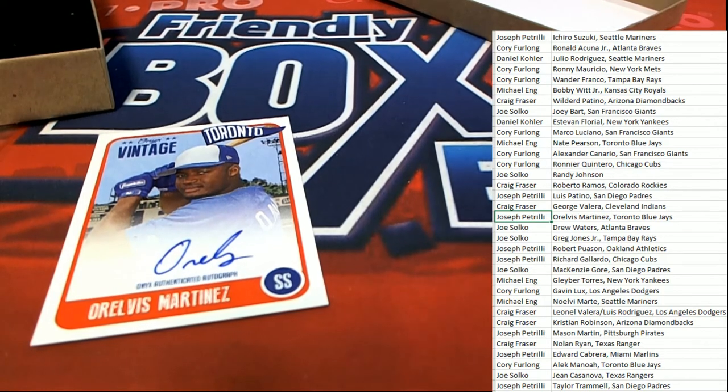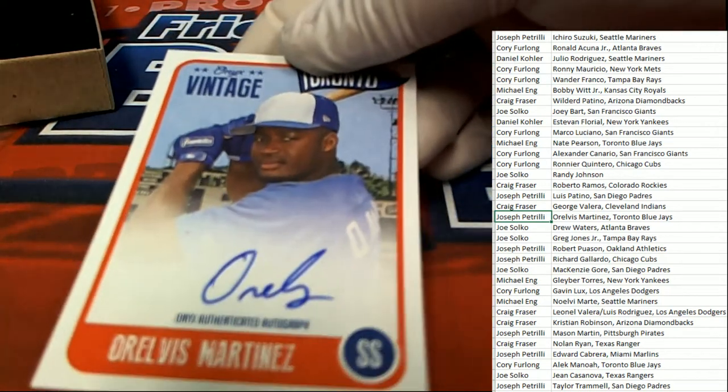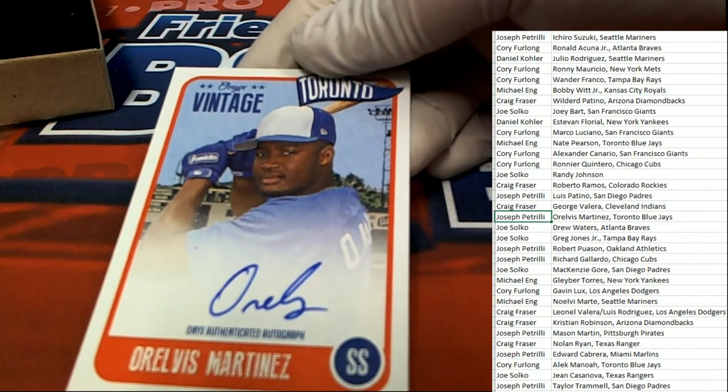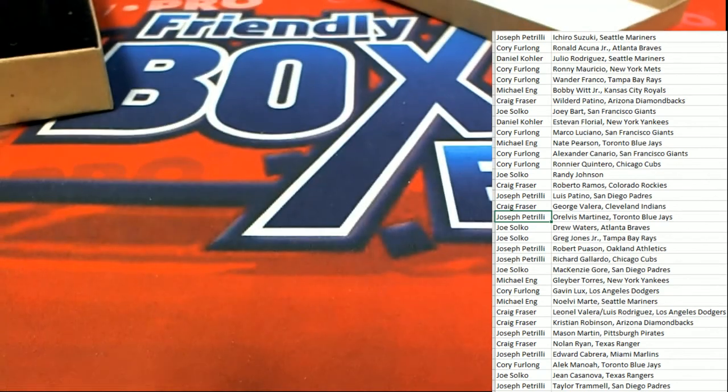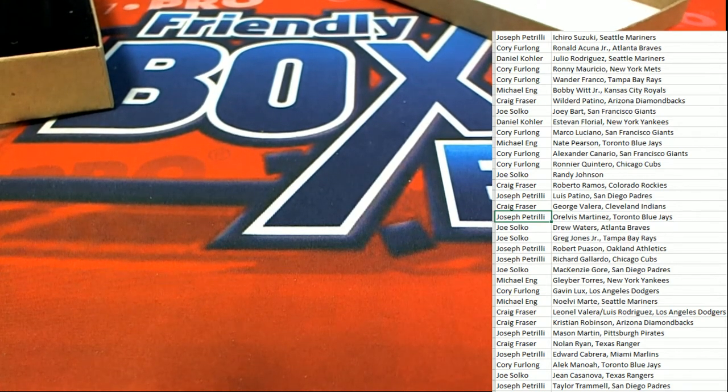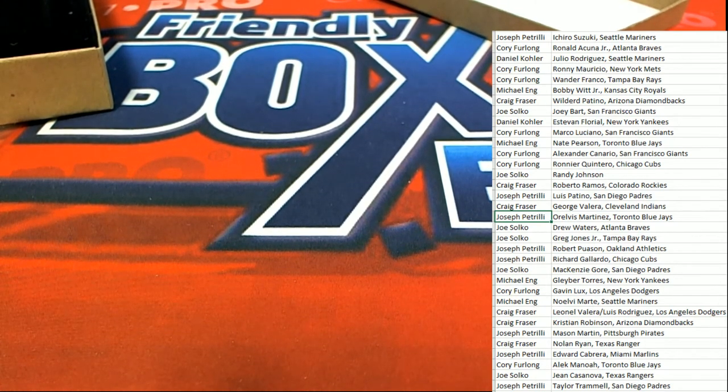Pretty good box break there of Onyx Vintage. Love the style — very cool. Nice clean autographs, everything is really good on these. Congratulations to those of you who hit nice cards. Joseph P., hope you enjoy it. Good stuff is happening in Vintage — we have more of that Vintage coming up. We'll be right back.